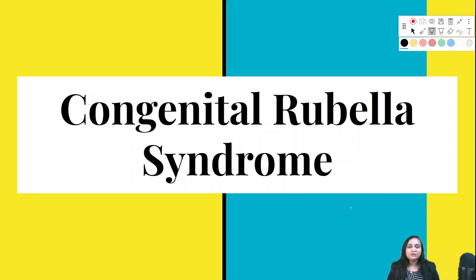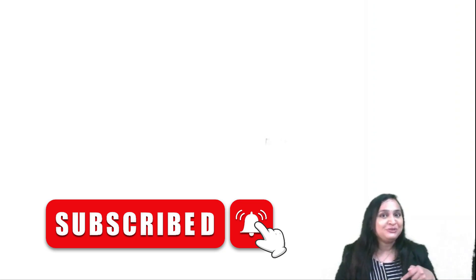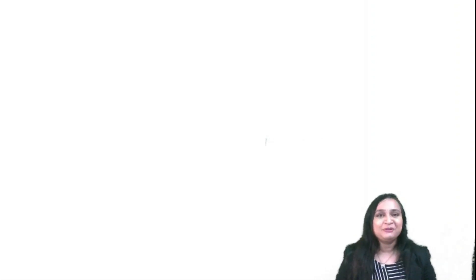Welcome back to my channel. In today's video we are going to learn many important one-liners as well as MCQs for congenital rubella syndrome in reference to NEET PG — do not skip anything, watch till the end. I'm Dr. Tria Viran Imalde, pediatrician and consultant neonatologist. Congenital rubella syndrome is also known as German measles. It is highly teratogenic and is included under agents causing intrauterine infection called the TORCH complex.